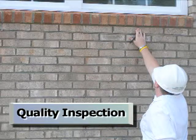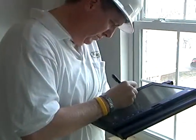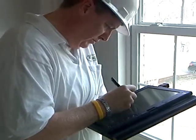Quality inspections in the field ensure good construction. Problems are recorded and compiled so the builder can focus on specific areas of improvement.